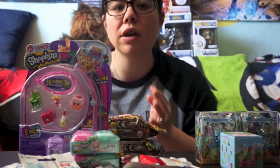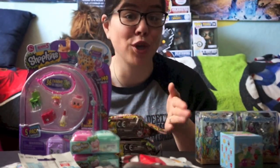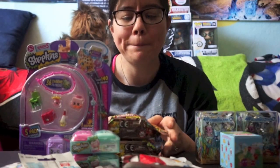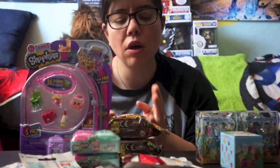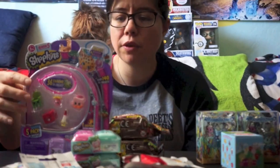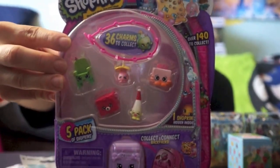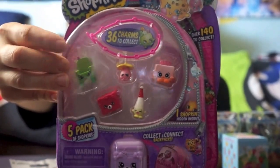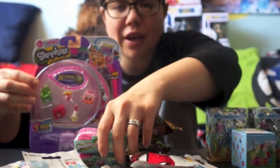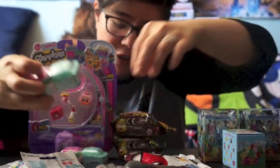My Target haul is a little better. This is from a couple of trips over a few weeks, not all one trip — I had some coffee so I'm talking fast! First, I got a Season 5 Shopkins pack. I was really liking the green chair so we'll see what I get. I also got two of the baskets to open up.